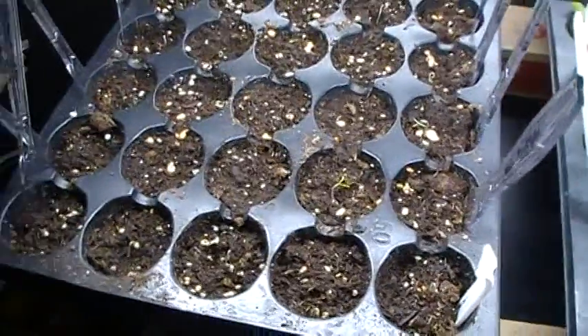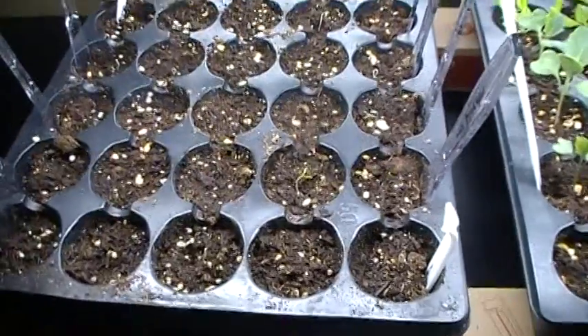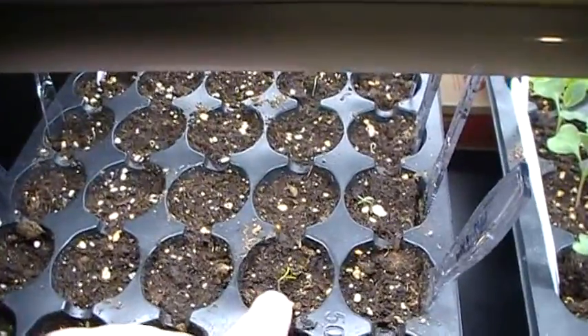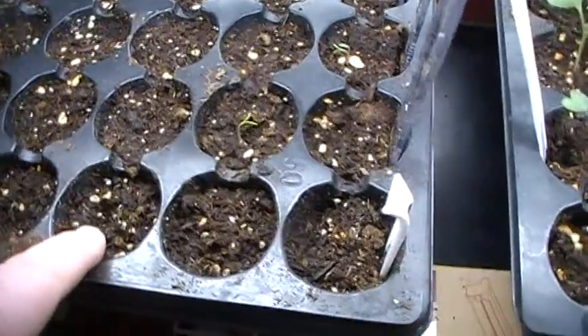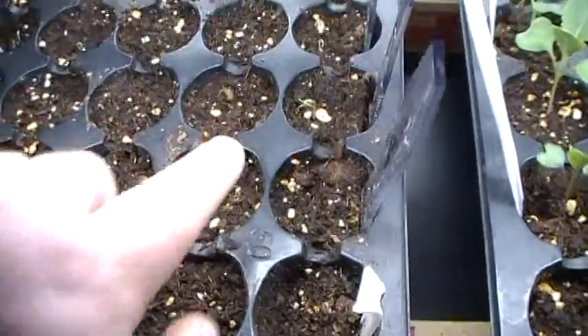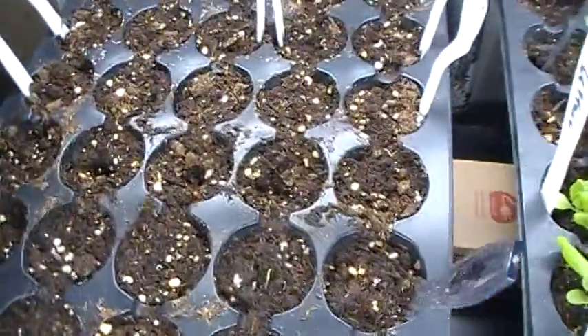And then this tray over here is the tomatoes that we planted lately. We've got Abe Lincoln tomatoes. We've got a little plant coming up right here, and one right there, and one right there, and there, and there. Tomatoes are coming on — I see a few more just popping their little heads up.